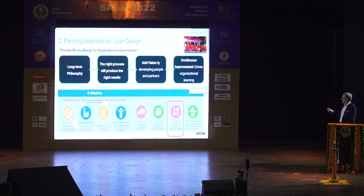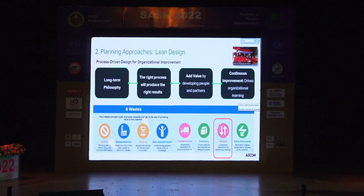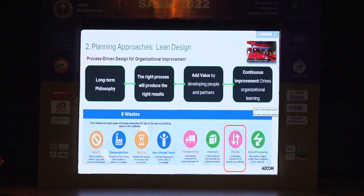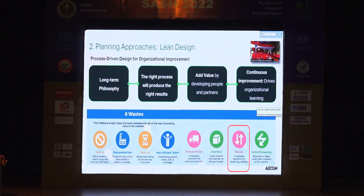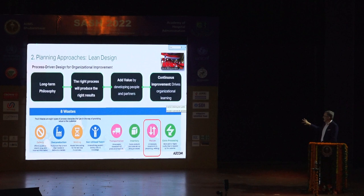Lean design came out of Toyota, of all things. Scientific management goes back a long way, but they found it applied to healthcare in many ways. It's a long-term philosophy of continuous improvement — the idea that the right process will get the right results, adding value all the way along through every step, always looking for ways to make things better. It's about eliminating waste — whether that's defects and mistakes, overproduction, wait times, non-utilized talent, transportation and motion, excess inventory, or extra processing.